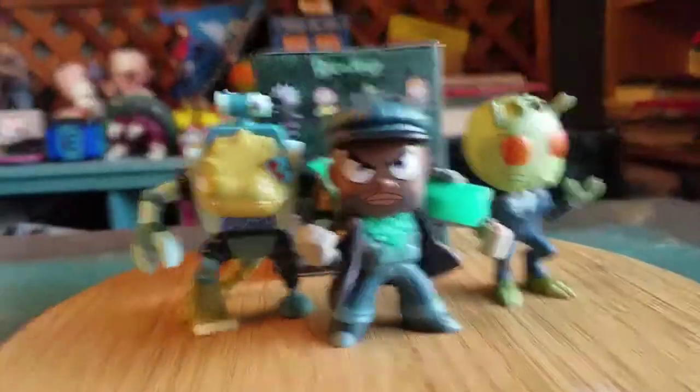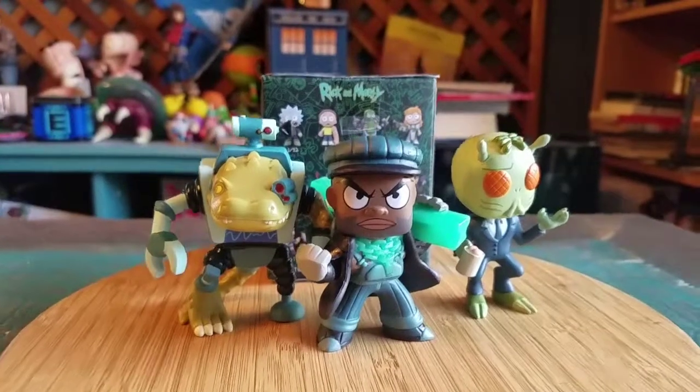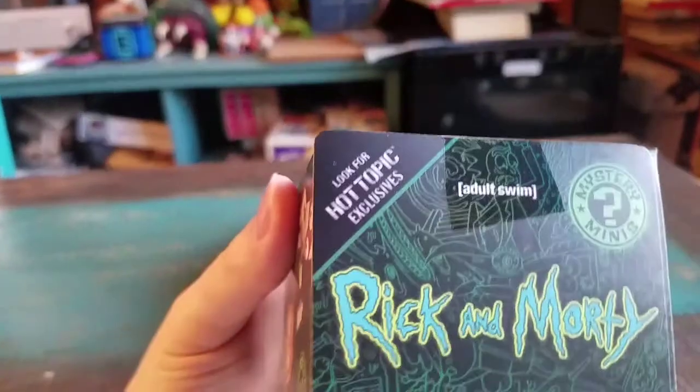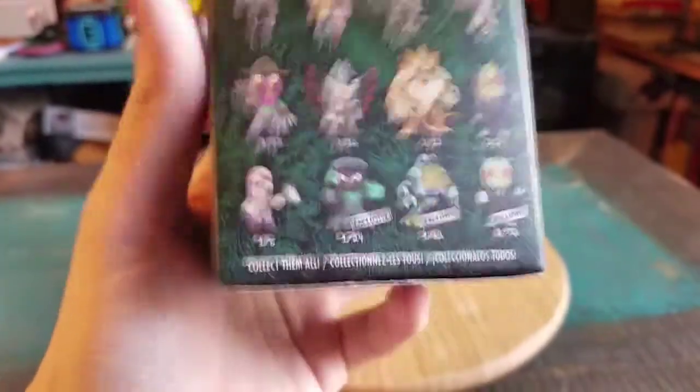Hey guys, TZPF and we got some more of the Rick and Morty mystery minifigures to show off today. We got some special figures, Morty. These are the Hot Topic exclusives. So we're going to show off all three of the Hot Topic exclusives.